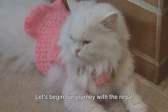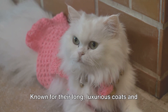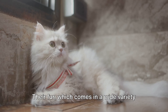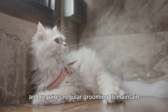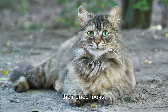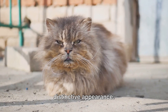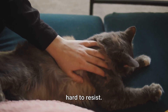Let's begin our journey with the regal Persian cats. Known for their long, luxurious coats and sweet faces, Persian cats are undeniably eye-catching. Their fur, which comes in a wide variety of colors and patterns, is thick, soft and requires regular grooming to maintain its beautiful luster. But there's more to these cats than just their good looks. Persian cats have a broad face, a characteristic that adds to their distinctive appearance. Their large round eyes and full cheeks give them an endearing expression that's hard to resist.